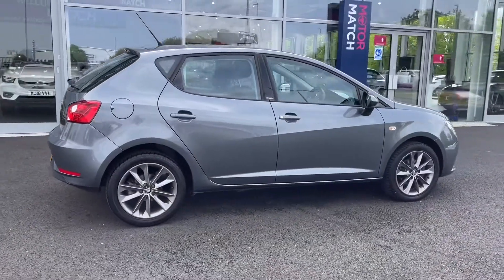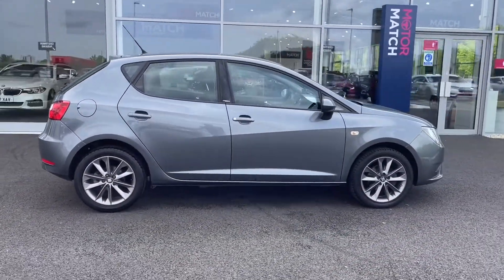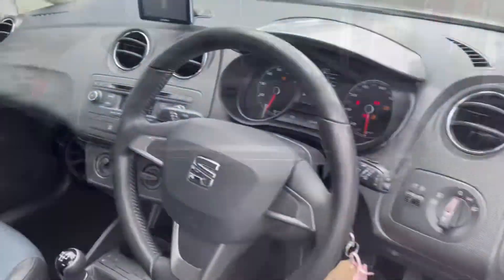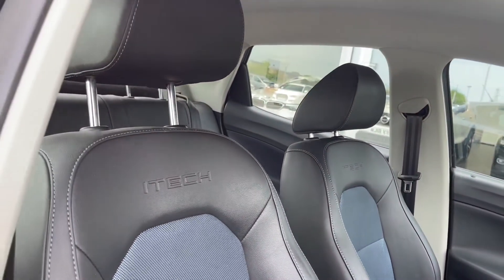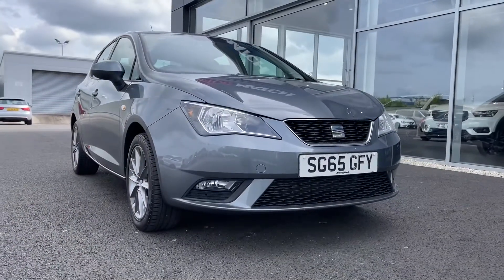Moving around to the side of the vehicle, you can see it's looking nice and sleek and the bodywork itself is in great condition. Moving into the driver's interior, you can see it's looking nice and tidy and your iTech branded front seats continue. So that concludes our 360 tour.